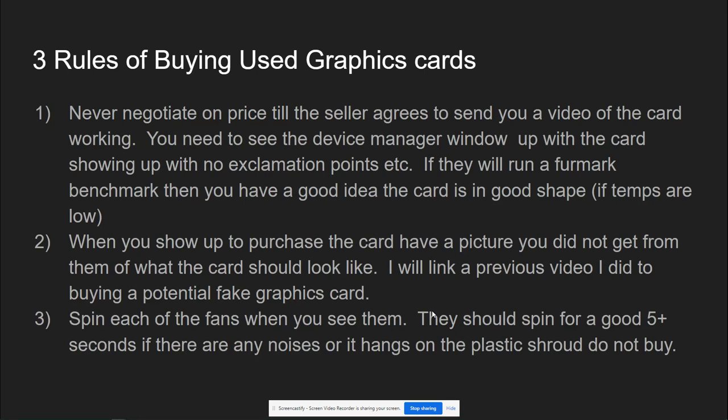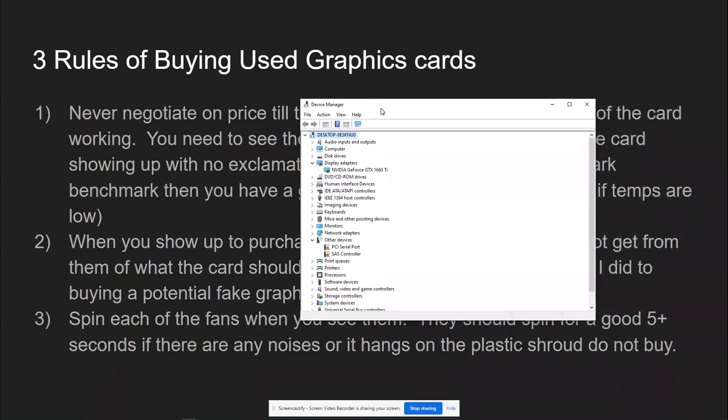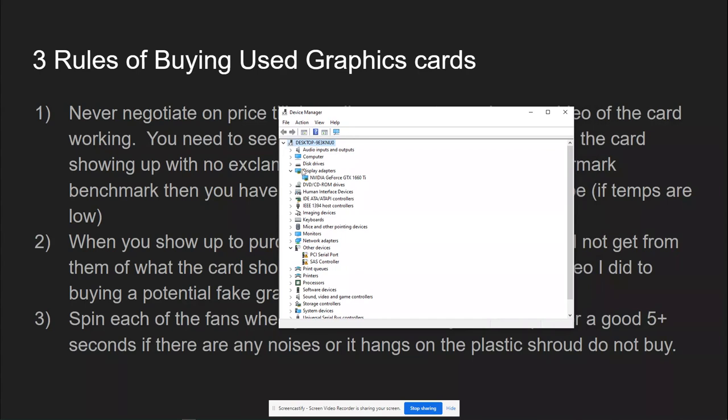These are the three main rules I always use when I buy used graphics cards locally. Number one: never negotiate on price until the seller agrees to send you a video of the card working in a computer. When you see the card working in the computer, the first thing I want you to have them show is a video of it in Windows with the Display Adapter window open in Device Manager, so you can see that the card is working in Windows.